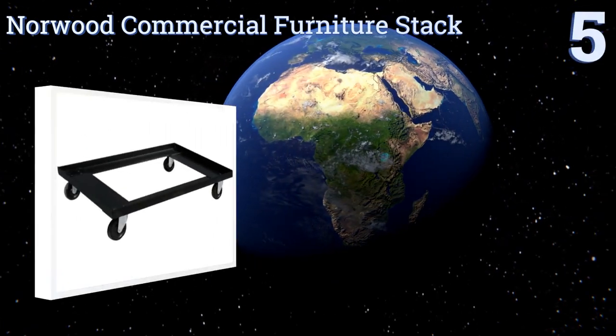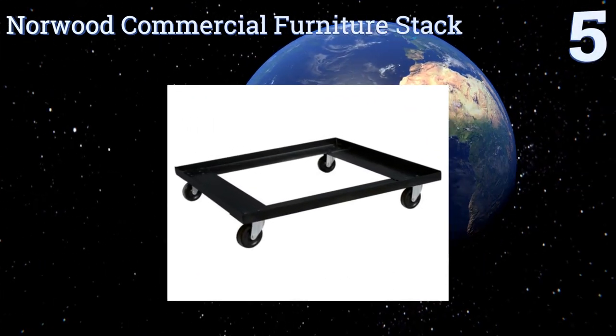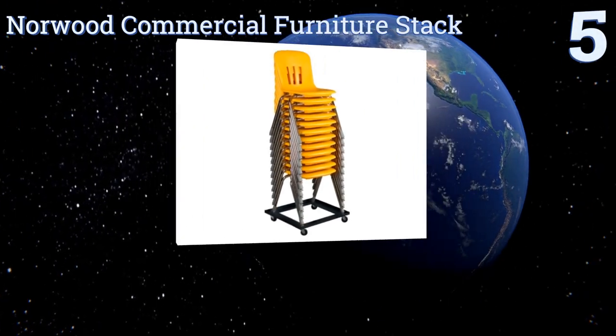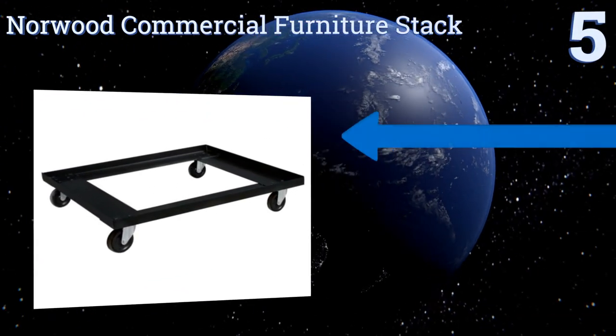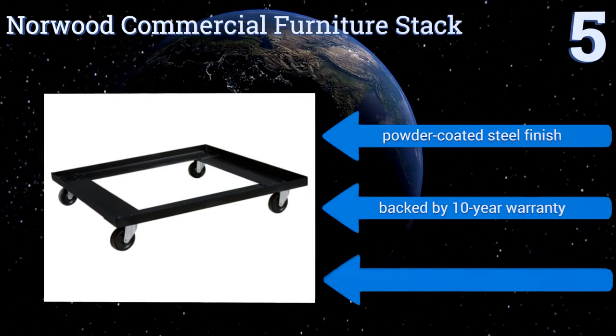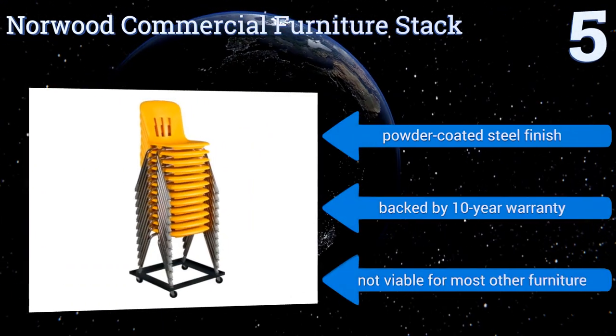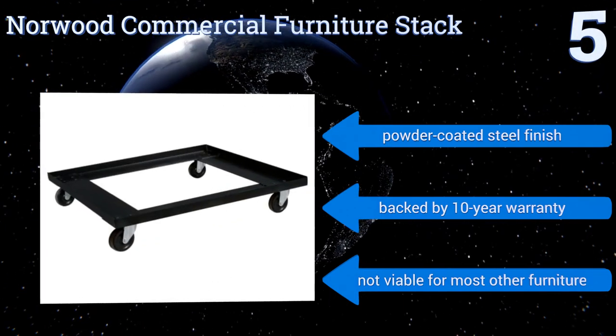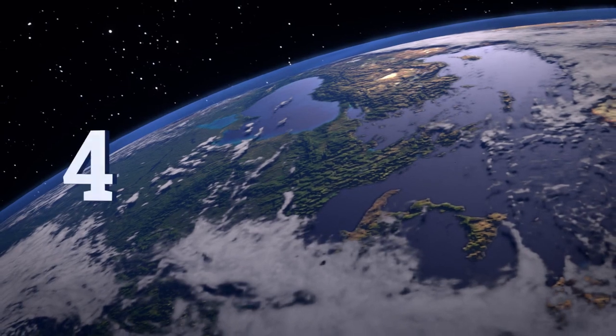Halfway up our list at number 5, the Norwood Commercial Furniture Stack is a must-have unit for any school, church, or other organization that sees regular use of stacking chairs. It can support the weight of a dozen or more and can be used for moving them and then left in place while storing. It features a powder-coated steel finish and a 10-year warranty, but it's not viable for most other furniture.